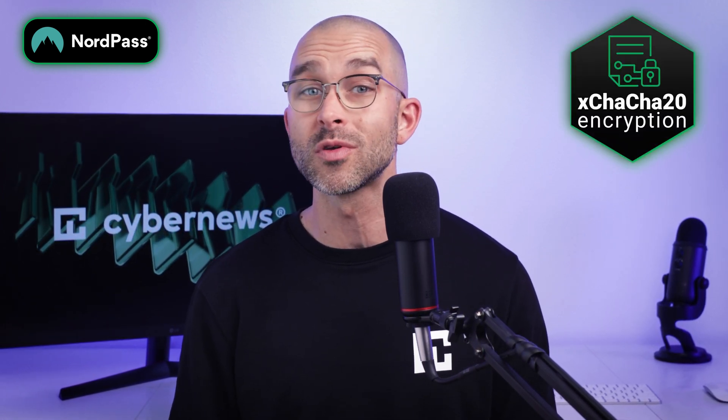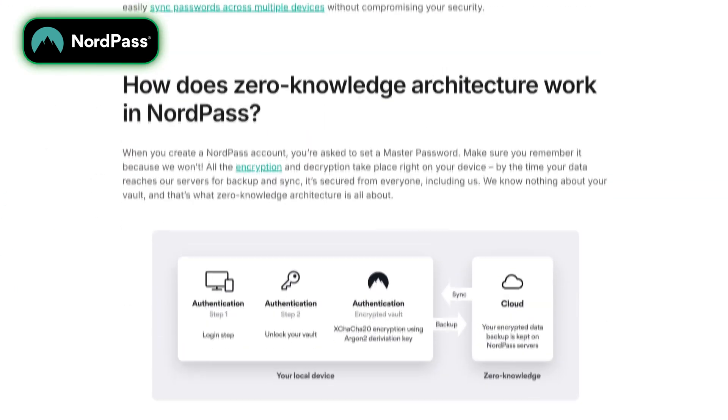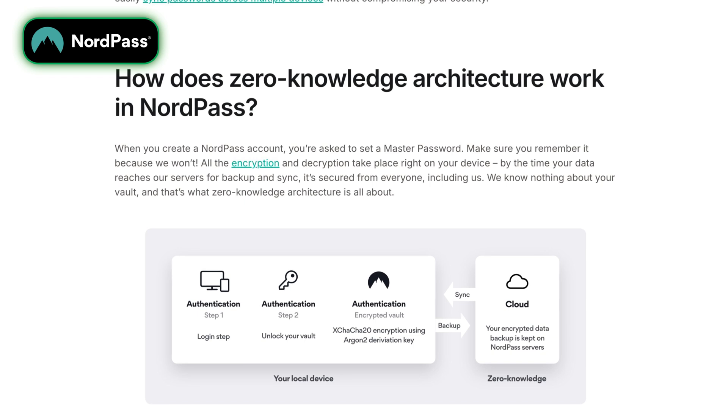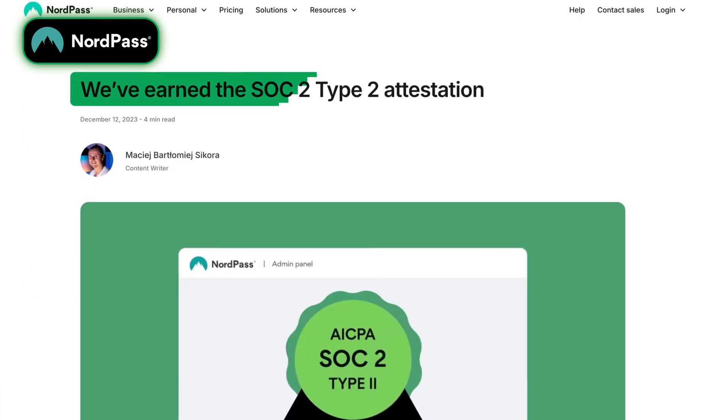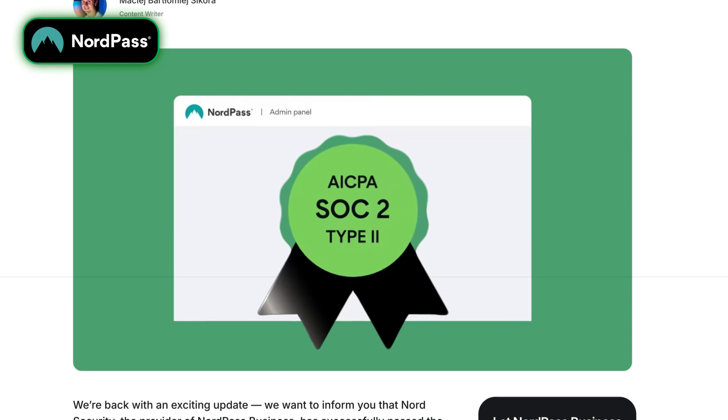When it comes to security, NordPass is definitely a top-tier password manager. It uses an advanced encryption algorithm which encrypts every data bit individually for top-notch security, fast performance, and low resource use. With its zero-knowledge architecture, only you can access your data — not even NordPass staff can. This commitment to privacy is backed by independent audits, including one at the end of 2023, verifying its transparency.